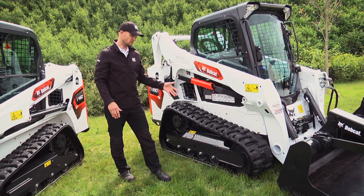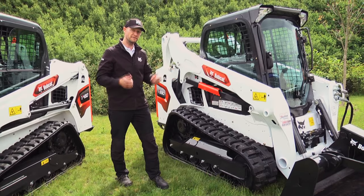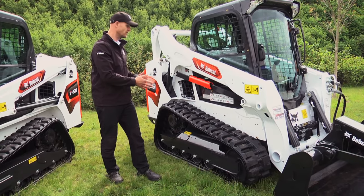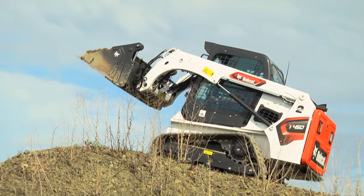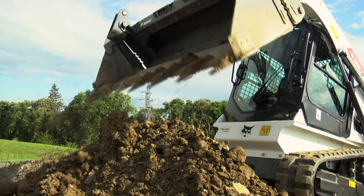This track machine also outperforms other machines on wheels with its high lift capacity. In this small size, the T590 can lift almost three tons, and the T450 can also achieve a high lift of almost two tons in that compact size.